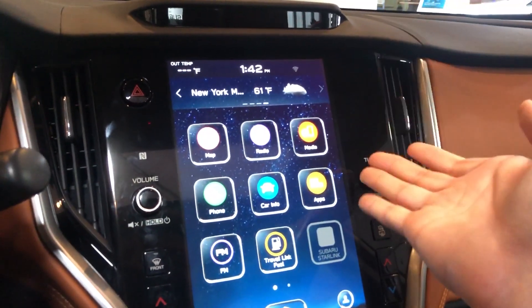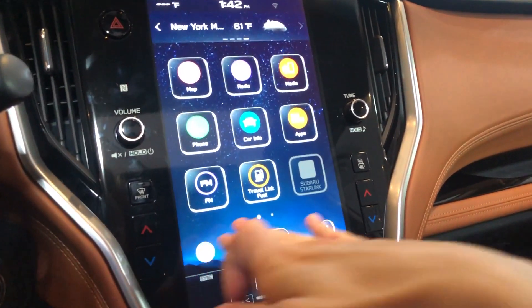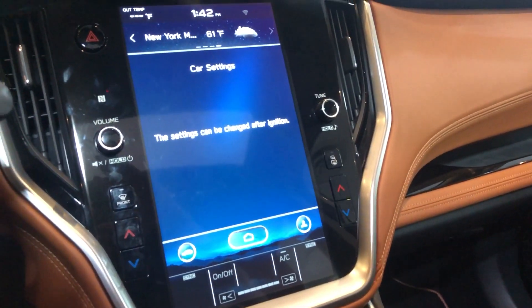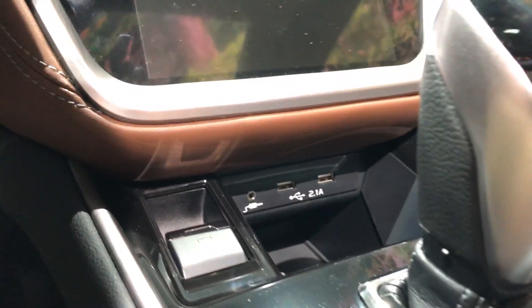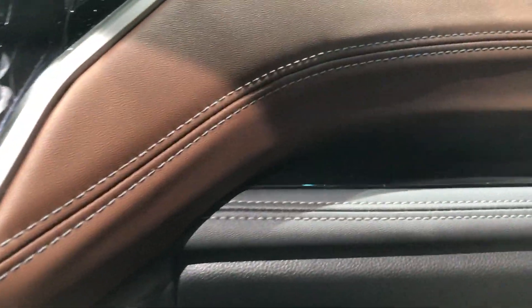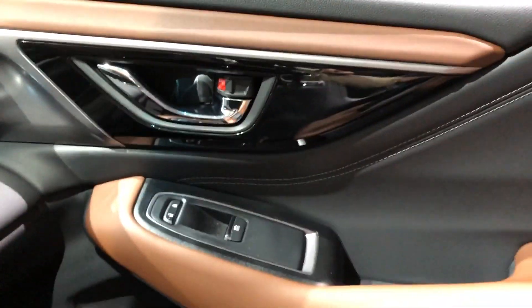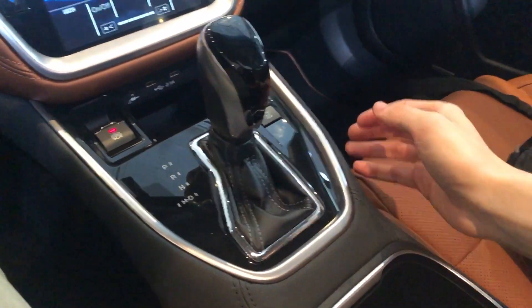I'm happy to see they've also included NFC pairing for Android phones, which is really nice. You can access car settings too — things like adjusting seats, headlights, and interior options. This is a touring trim, and I have to say this interior is incredible. You have leather on the dash, Napa leather seats, leather all over the doors — everything feels super premium. The vents look like they're out of an Audi, the buttons feel premium, there are no hard scratchy plastics, and the center console is super stiff, really showing the quality of this new Global Platform.